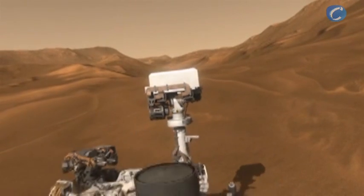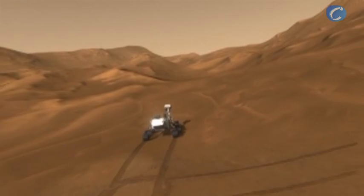Curiosity will be exploring the Red Planet for at least two Earth years, and there's no telling what we will discover.